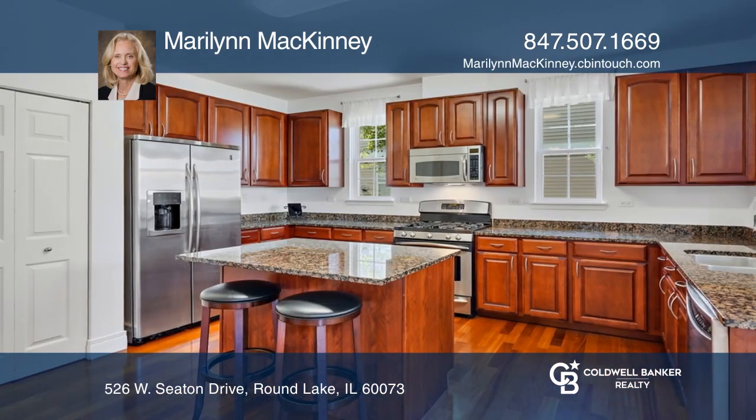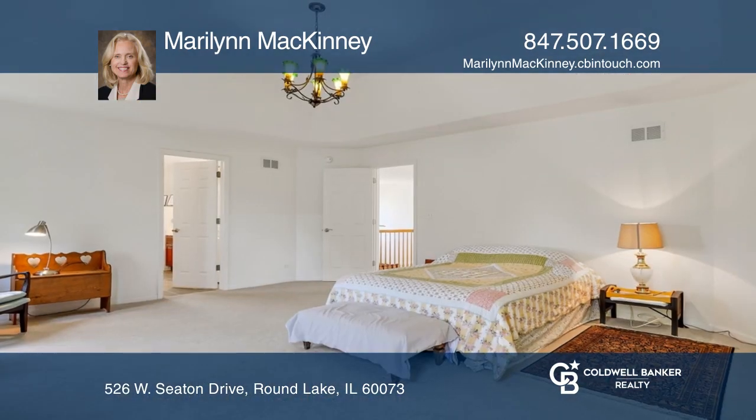The kitchen has beautiful 42-inch cherry cabinetry, stainless steel appliances, and an island.